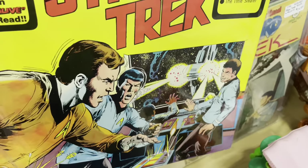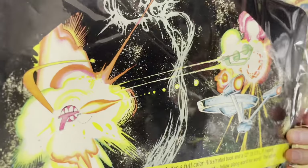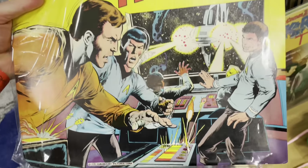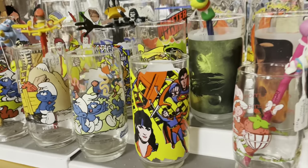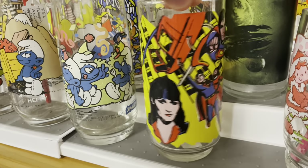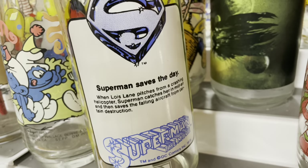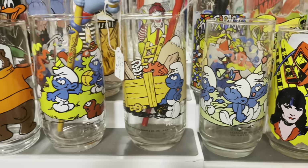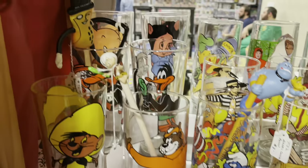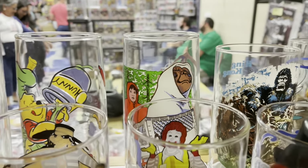Check out this old Star Trek album — look at that comic art on that. That's awesome. Oh, here's some really cool vintage glasses. Superman — look at the colors on that. It's beautiful. Superman saves the day. Superman the movie. Got Smurfs having a party, getting to work. Got some Looney Tunes, and there's E.T. back there on the bike. That's cool.